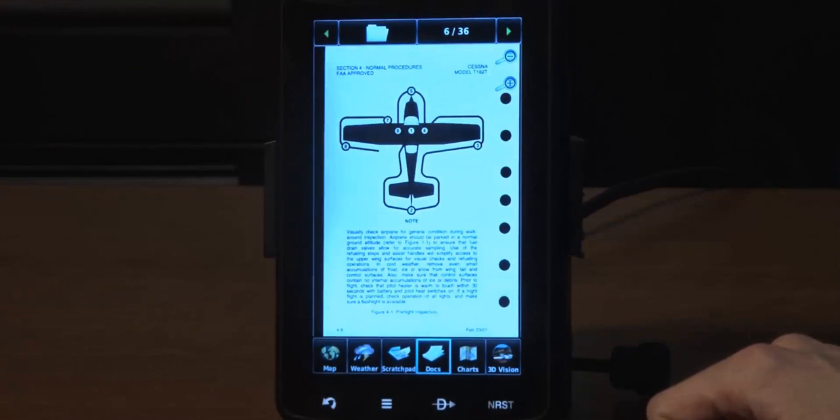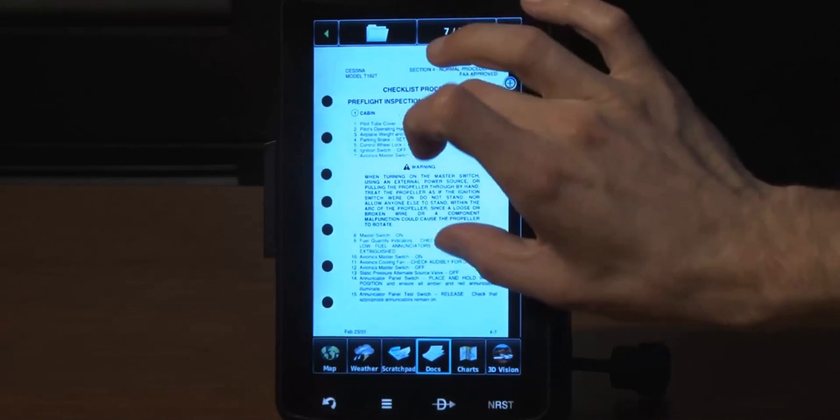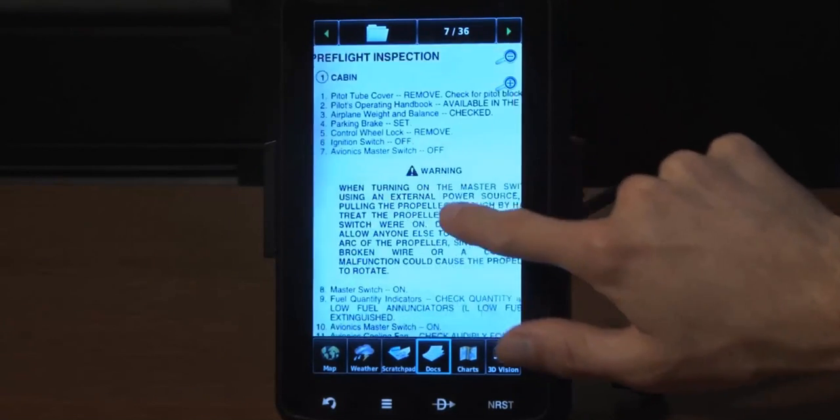Other new features on the AERA 796 include a built-in digital document viewer that enables you to load and view PDF documents, JPEG photos, and other electronic materials including checklists and aircraft flight manuals.